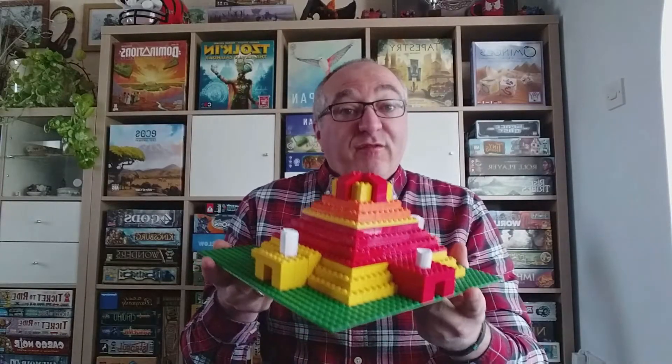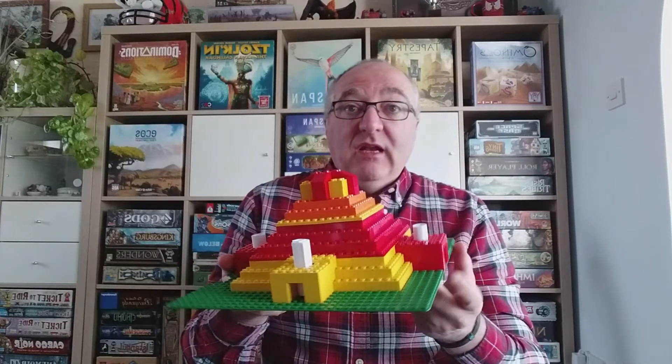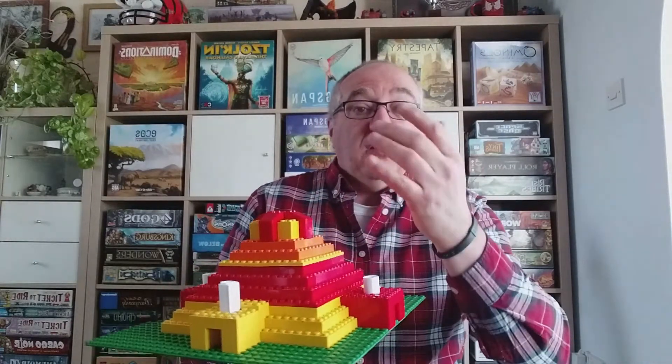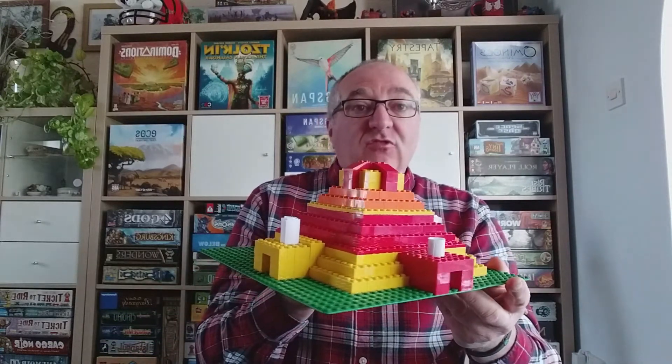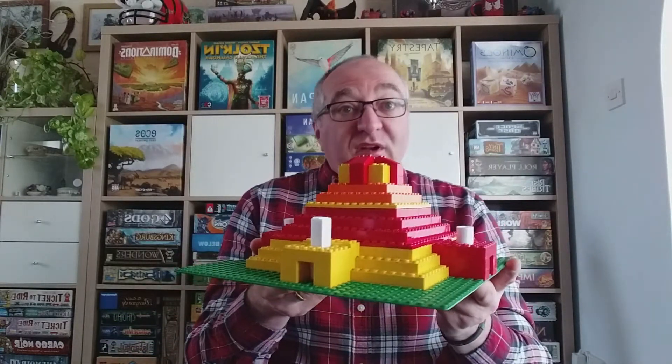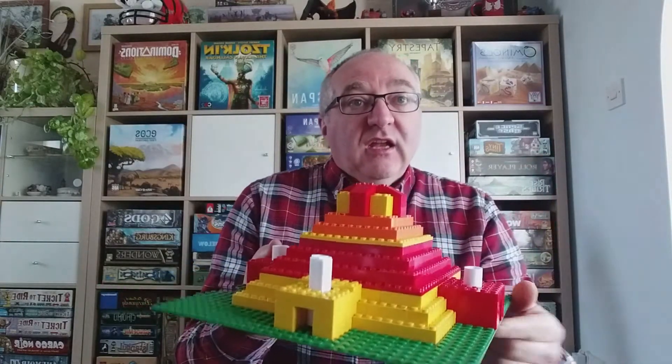Welcome to the fire pyramid! It has four sides made up of fire-coloured bricks — yellow, red and orange. It has no windows, but it has four entrances. And for a bit of fun, you can see that I've put a scroll in each of the entrances.